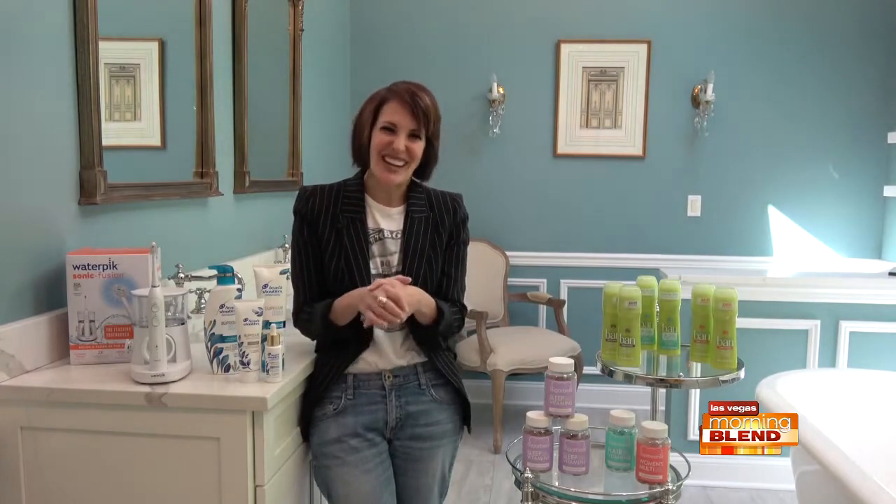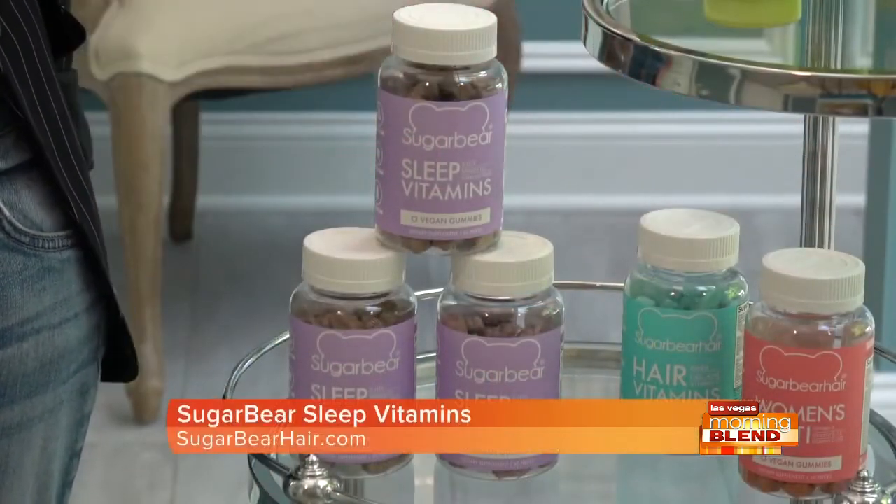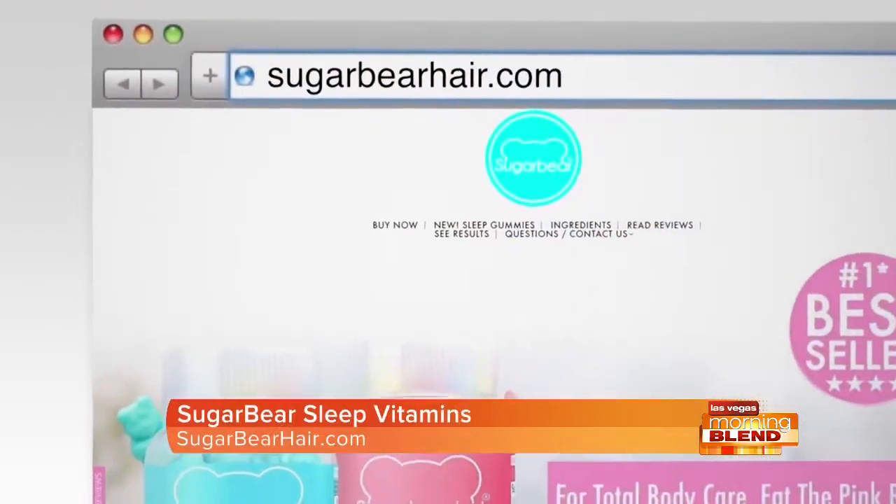And we all need that right now. They're natural, vegan, free of artificial sweeteners and flavors, and non-habit-forming — although I'm obsessed with them, so I don't know if that counts. I swear by these, they work. My husband orders them for me by the bulk load so I don't run out. They're also famous for their hair vitamins and multivitamins. Get them on Amazon or sugarbearhair.com.